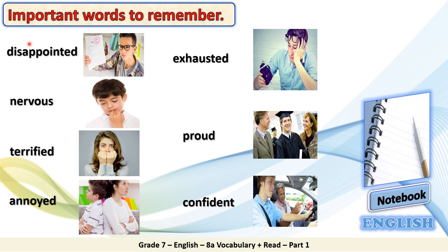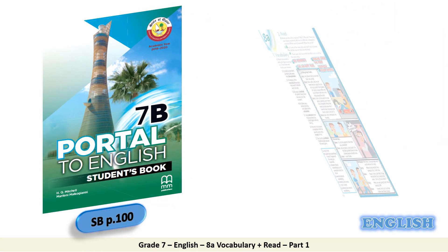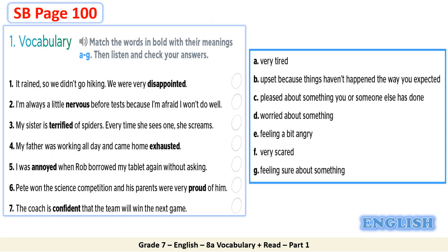Now, kindly write all these words in your notebook and show them later to your teacher at school. Open your student's book on page 100. Go to Part 1, Vocabulary. Read the given instructions: Match the words in bold with their meanings A to G. Then listen and check your answers. Kindly pause the video, read each of the given sentences, and match the words in bold with their meanings A to G.